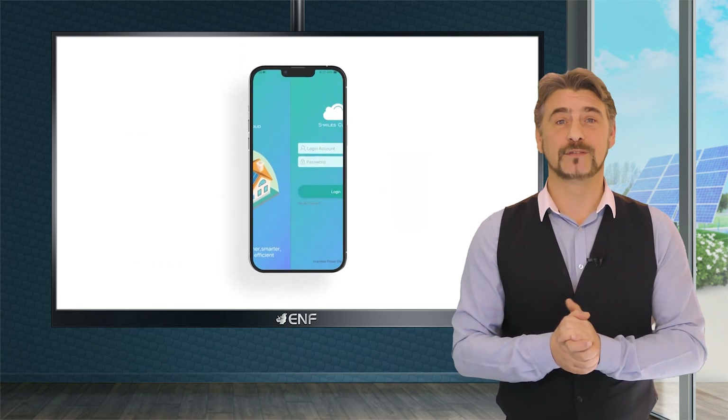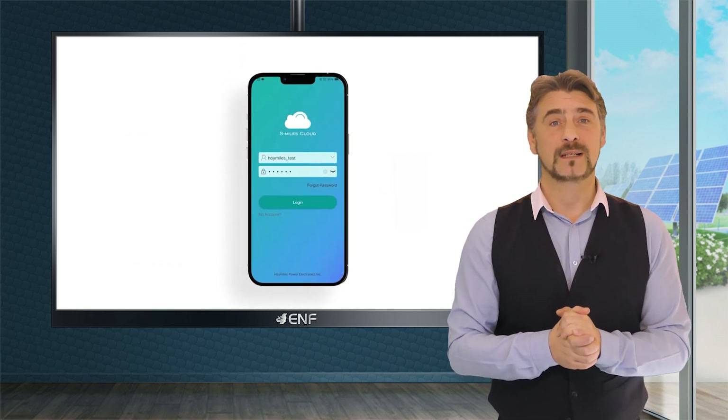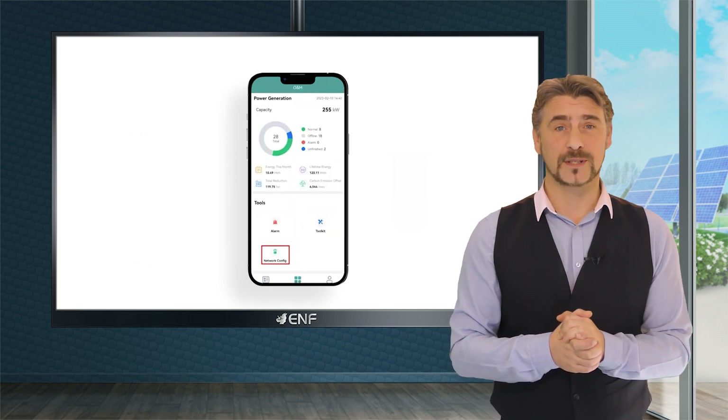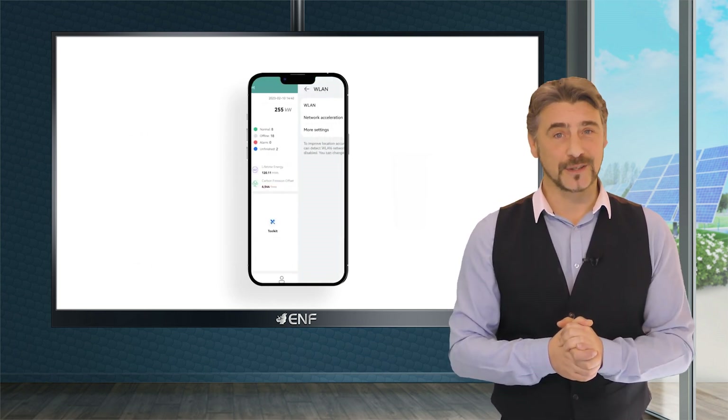The self-developed S-Miles cloud monitoring platform enables remote diagnosis and tracking of the system's performance, enabling efficient energy production and usage.